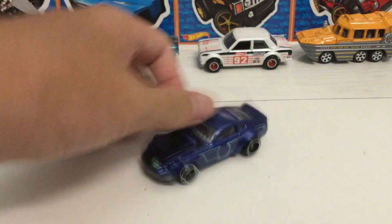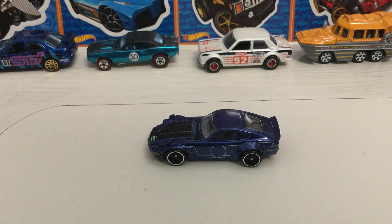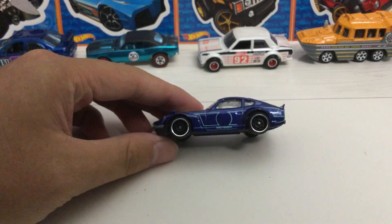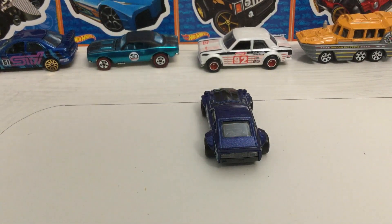So let's crack it open. Anyways, so it has a race-themed livery, race stripes, not too wild, kind of a preservative design.